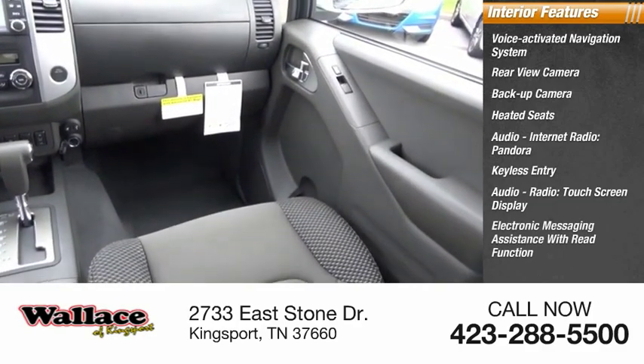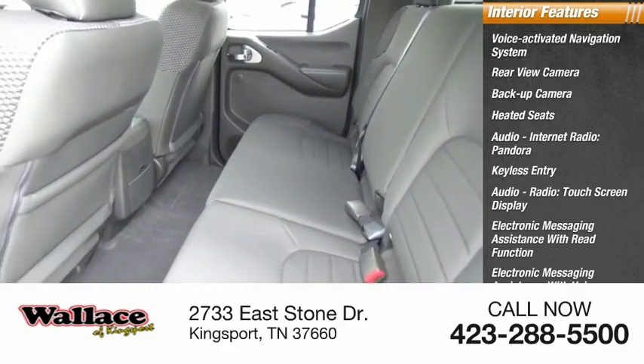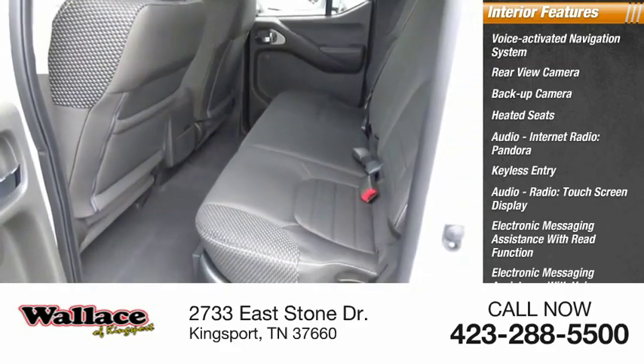Electronic messaging assistance with read function, electronic messaging assistance with voice recognition, and iHeart Radio.